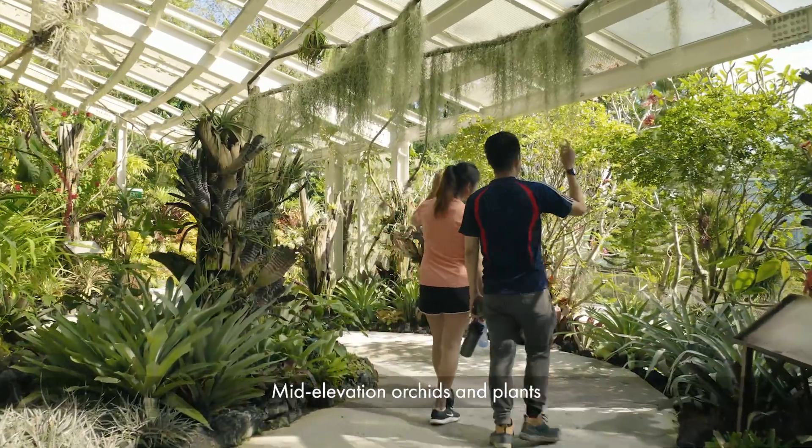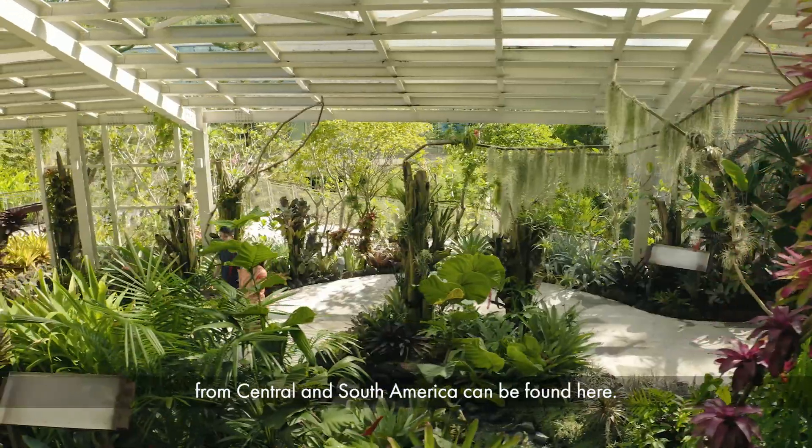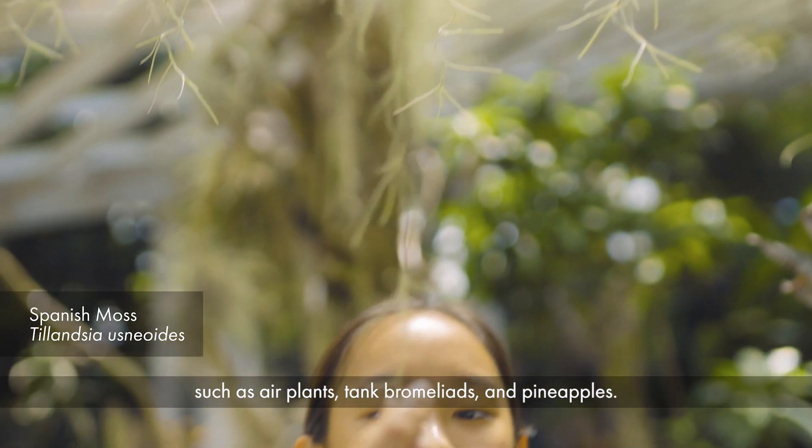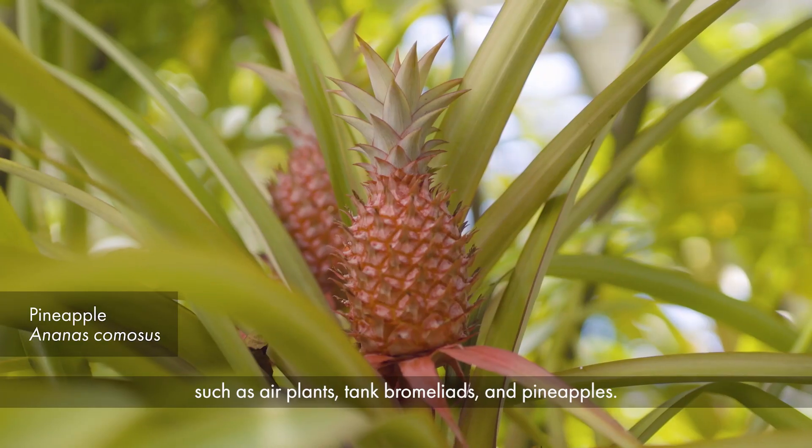Mid-elevation orchids and plants from Central and South America can be found here. Explore the large collection of bromeliads such as air plants, tank bromeliads and pineapples.